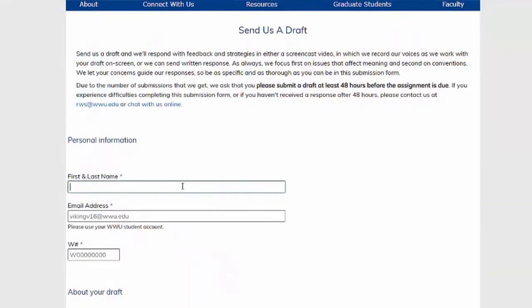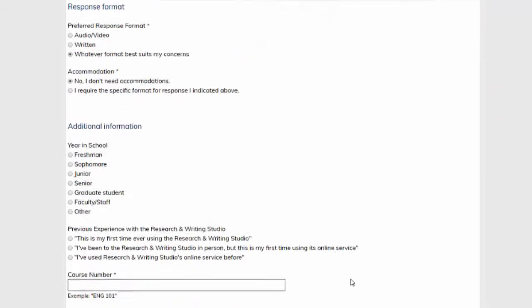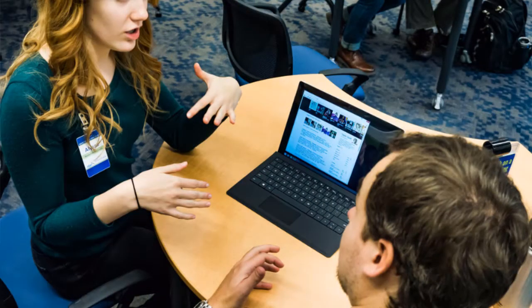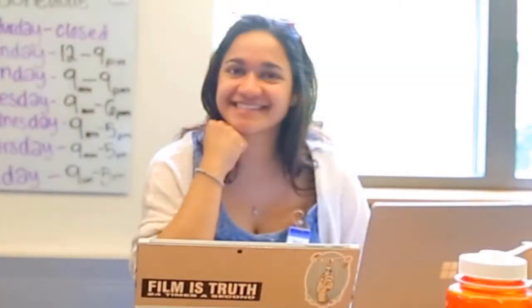There are several online services available through Western's libraries. The first can be found on the Research and Writing Studio's website. Near the top of the page you will see a button that says 'submit a draft.' Through here, you have the option of submitting questions or work that you would like to get feedback on. The types of drafts are fairly flexible — you can submit essays, inquiries about library functions, even research that you are working on. There is no limit on draft submissions, so feel free to send whatever you'd like. Once a draft is submitted, Studio staff will review it and respond.